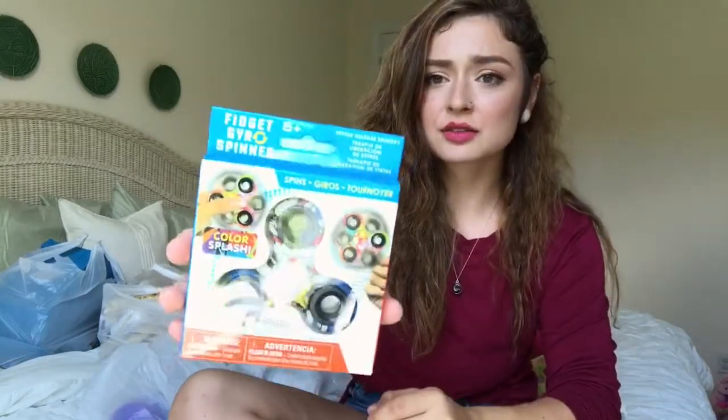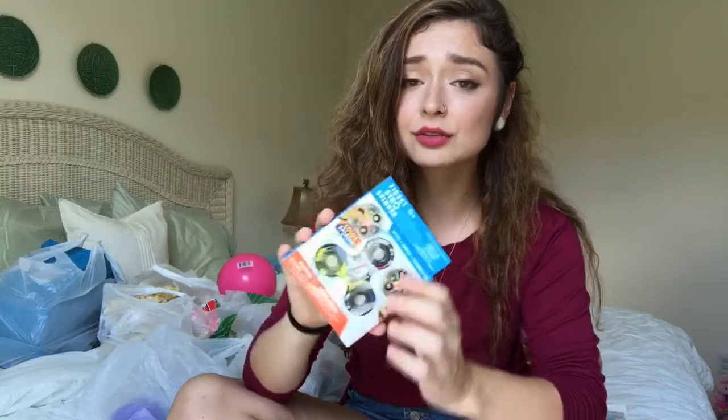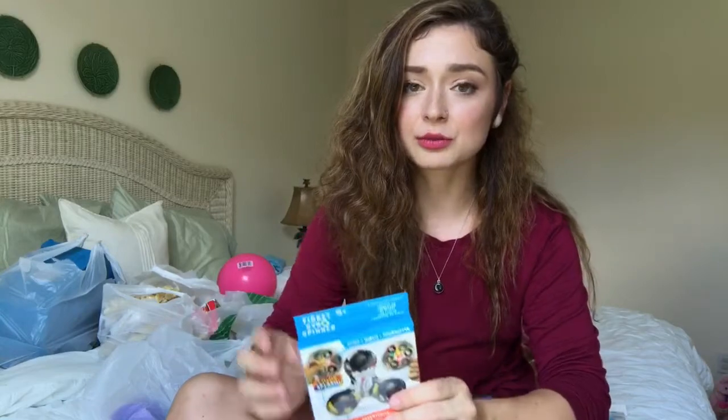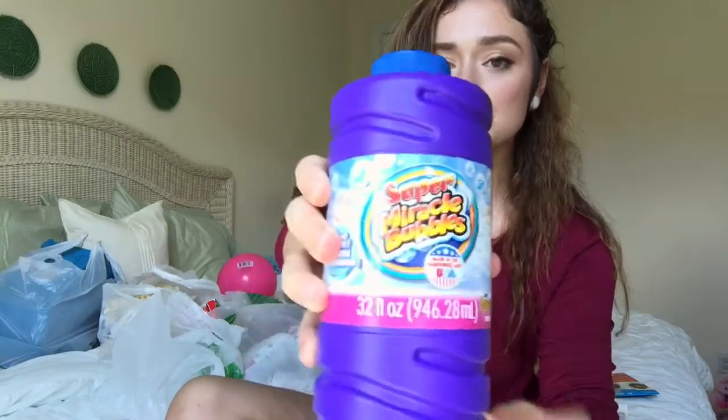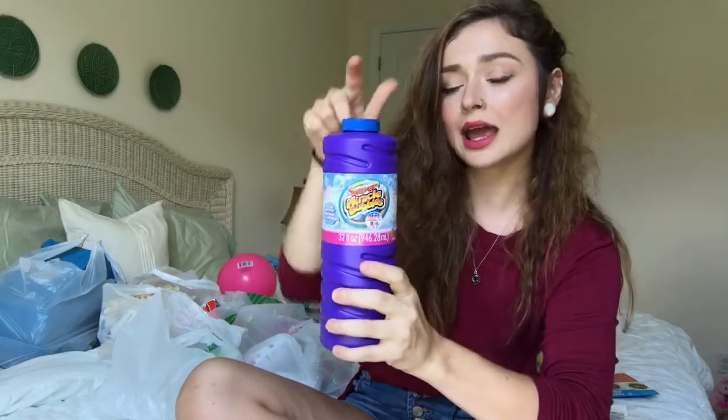And then I actually got this fidget spinner. I've never used one, and in every store they have them almost locked up so people don't steal them, so I haven't even been able to play with one. I just thought for a dollar I would grab this one and see what all the hoopla was about. And then the next things I got were just these two banana clips — I like these to flip my hair up to keep it off my neck when it's really hot. And then the last thing in that bag was just this bottle of Super Miracle Bubbles, mainly to pour into that bubble tray. It comes with its own wand so I thought Amelia would have fun with these.